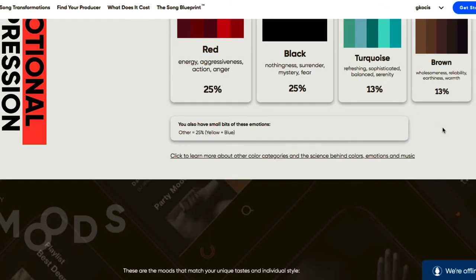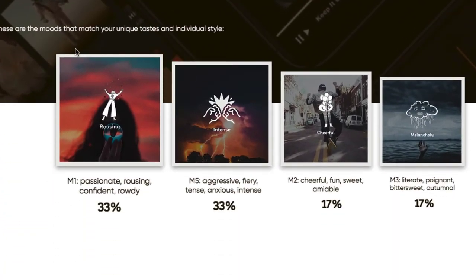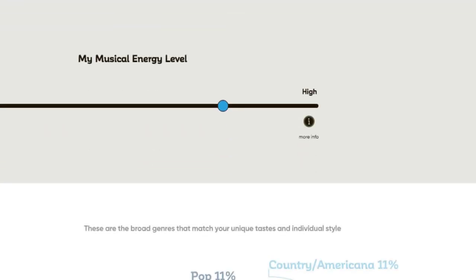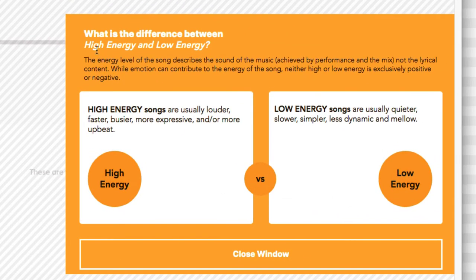Back to the blueprint — these are the moods that match your unique taste and individual style, with different percentages shown. My musical energy level is pretty high. There's a 'more information' button explaining the difference: higher energy songs are usually louder, faster, busier, more expressive, and more upbeat, while lower energy songs are quieter and more subtle.